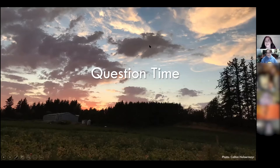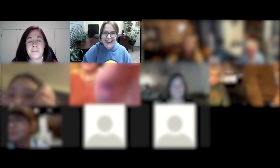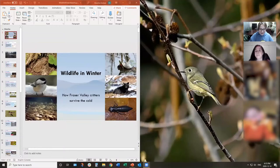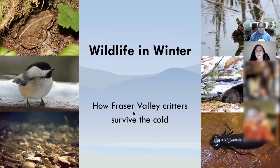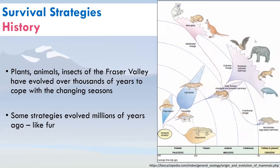We'll have a few more polls coming up. Now I'm going to pass things over to Alicia, who will kick things off with her presentation on how Fraser Valley critters survive in winter. So, wildlife in winter: survival strategies have evolved over thousands of years in the Fraser Valley to help our species cope with the changing seasons. Some strategies evolved millions of years ago, like fur — the Cynodonts, early mammals, evolved fur 225 million years ago.